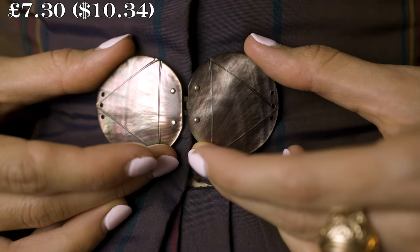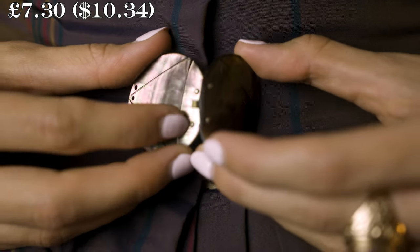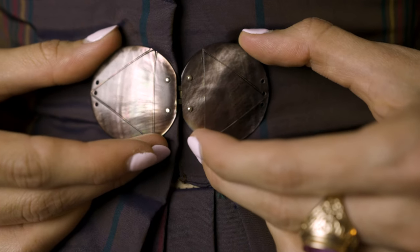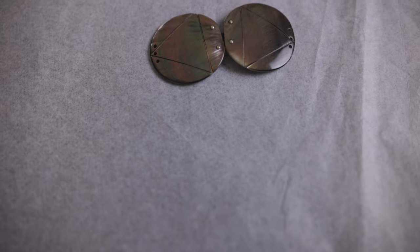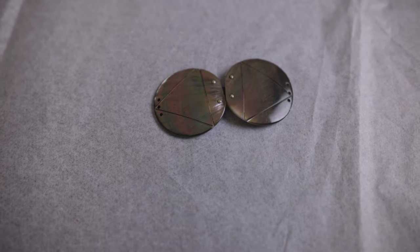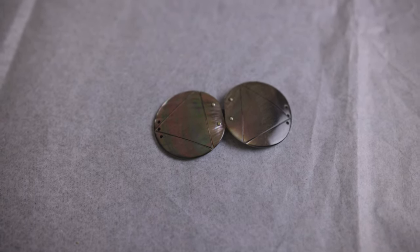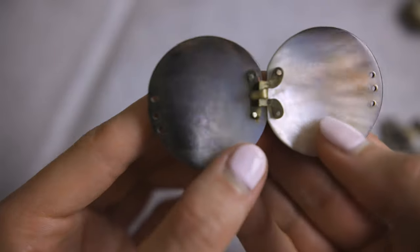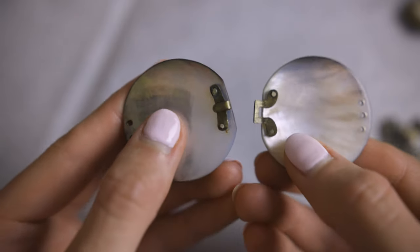My favorite aspect of this Victorian mother of pearl buckle is the unique geometric design, which includes a circle with triangles within. Oftentimes mother of pearl tends to be of lighter colors, so it's refreshing to see a piece with deeper brown tones. I'm not completely sure what the three holes on each side are for, so I'll need to do some further research to determine their purpose.